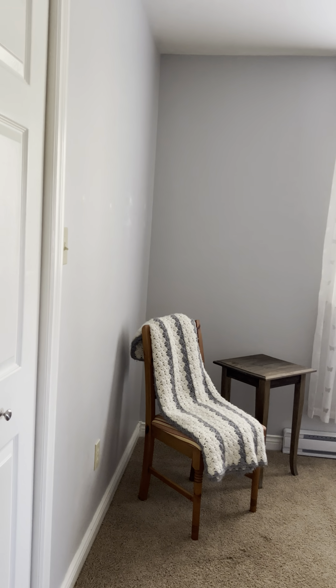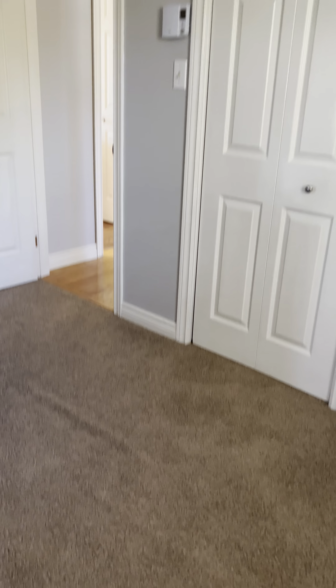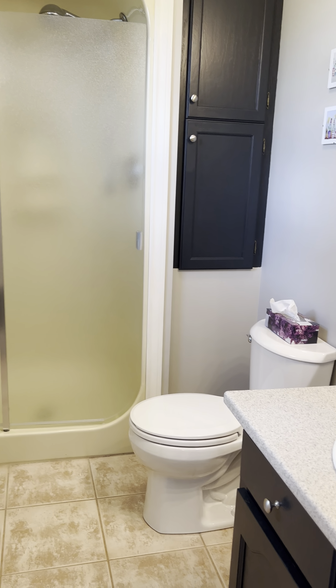This place is immaculate — it's move-in condition, ready to go. Carpet is in good shape in this room and that room there. The hardwood floors in here. We get three closets and a fine ensuite.